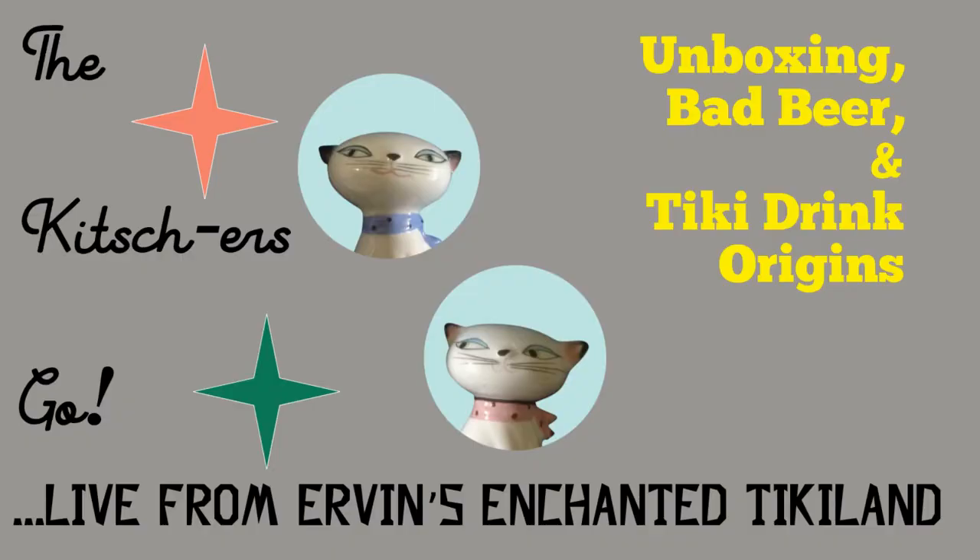We thought it might be fun to give a little bit of tiki history, talk a little bit about tiki cocktails, and show off the stuff that we got in the mail this week that's kitsch related. So first things first — Irvin's Enchanted Tiki Land. Abby, could you tell the people at home who exactly was Irvin and who is this bar named after?